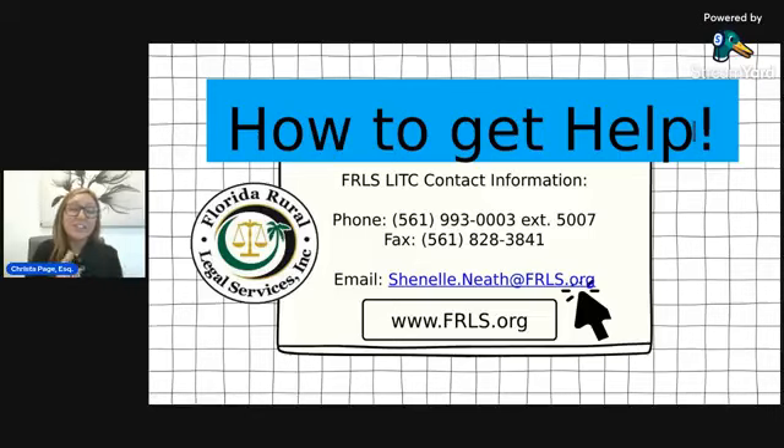The LITC program offers free tax controversy representation — we do not only file returns. We can do that if it's part of the controversy, but we don't do just that. If you just need to file your returns, there's another great program called the VITA program — you can reach out to them for that. We don't prepare tax returns unless it is related to a controversy issue.